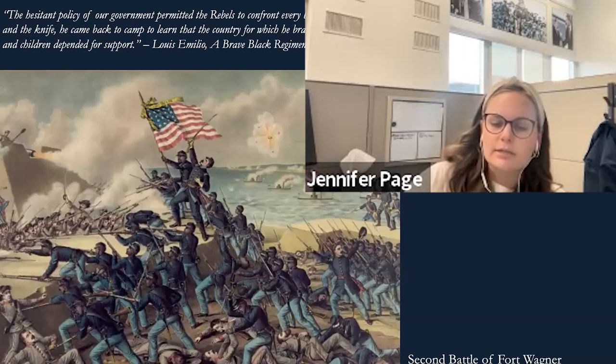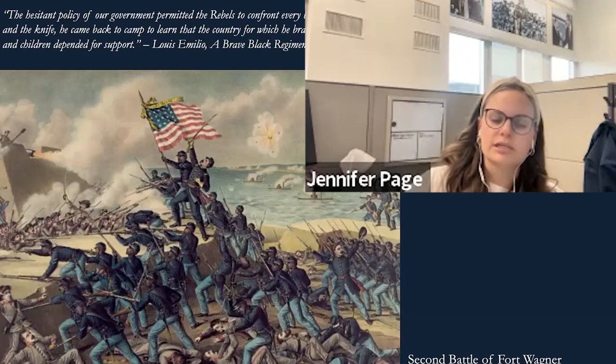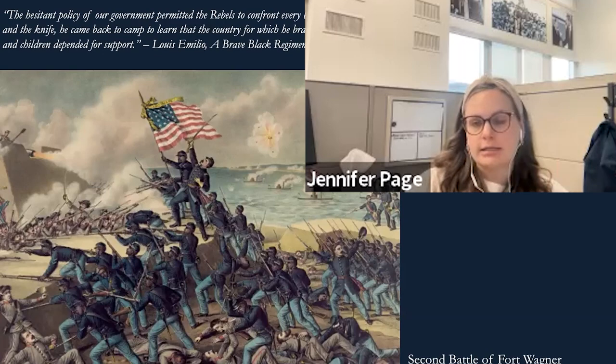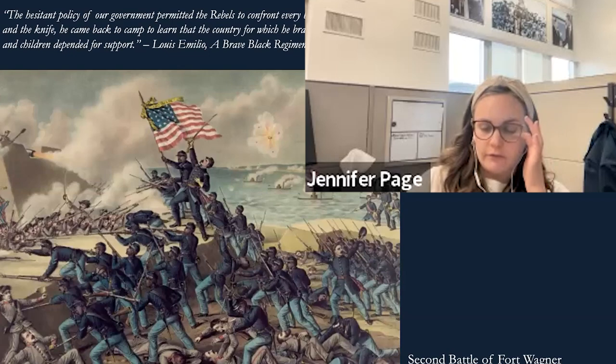The 54th Massachusetts leaves Boston for the warfront in May of 1863, and by July they are headed for Fort Wagner — a strategic stronghold guarding Charleston, South Carolina. There was a first unsuccessful assault on July 11th. The fort sits on a very narrow island, so the Union could only assault one regiment at a time. The 54th Massachusetts is chosen to lead the assault on Fort Wagner on July 18, 1863 — a significant moment, as Black troops were often kept in manual labor and support roles rather than on the front lines.